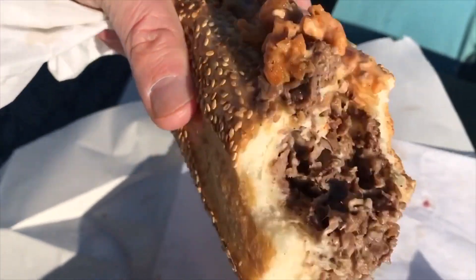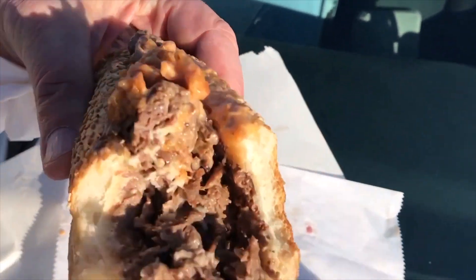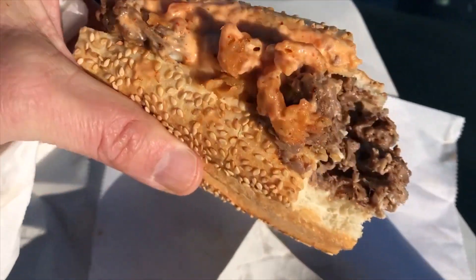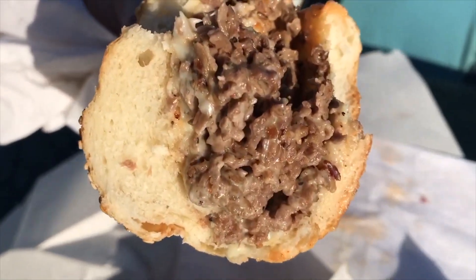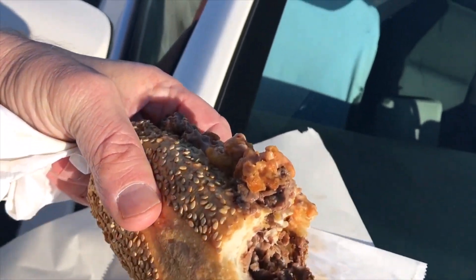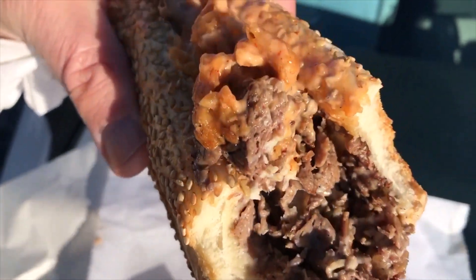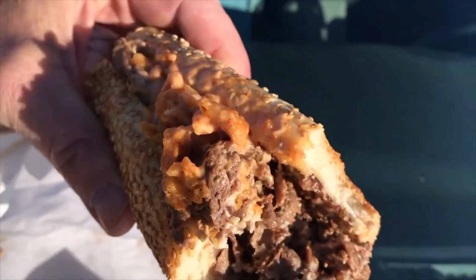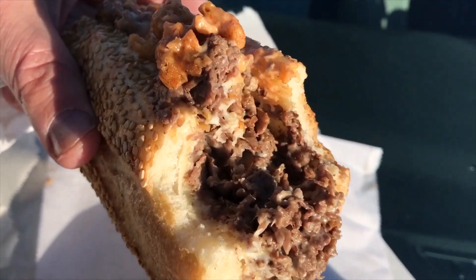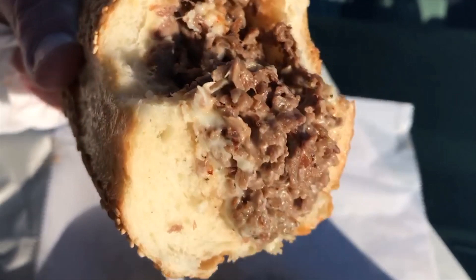If you follow me, you know where I'm going right off the bat. First off, $17. You know I ate that. Roll's bready. I do like the roll — if this roll was scooped or toasted or something else, I would like this roll a lot. Meat's nice and chopped. These are actually good meat.